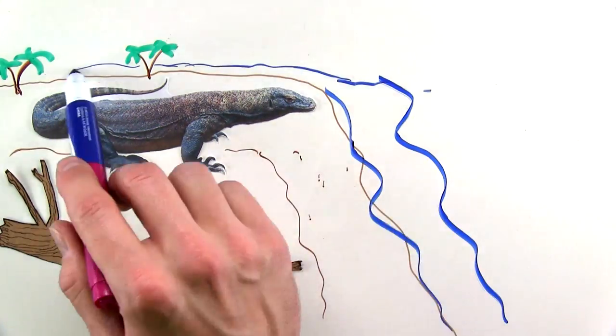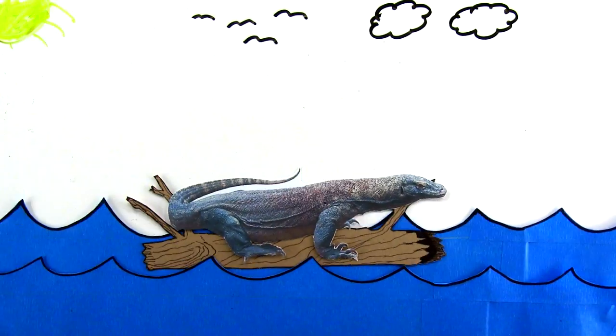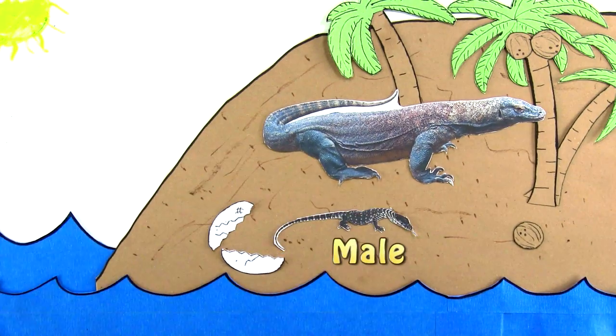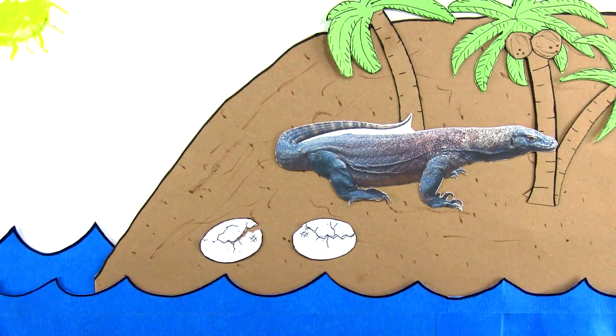Now in the wild, if a sole female were to be swept out into the ocean on driftwood, only to land on an uninhabited Komodo-dragonless island, she could undergo parthenogenesis, creating male offspring that could then reproduce with their mother and perpetuate a population.